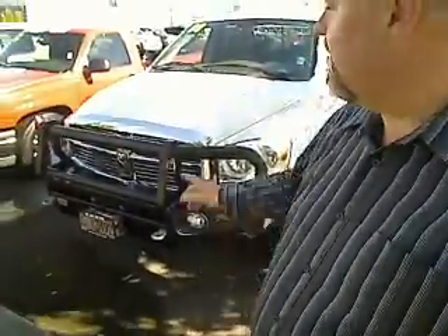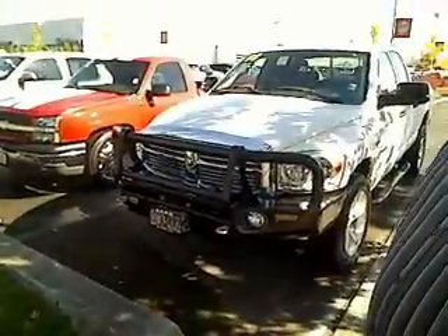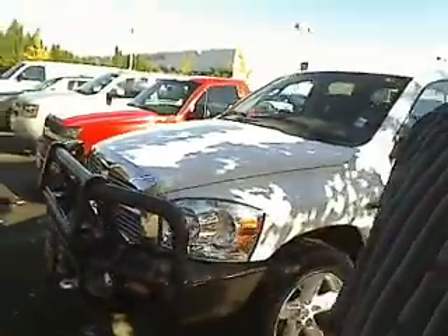Hi everybody, Sam Schafer down here at Car Chevrolet in Beaverton, and here it is — the big bad boy, big Dodge Ram pickup. Got the big bumper on the front with the winch in it. It's a beautiful, beautiful truck.